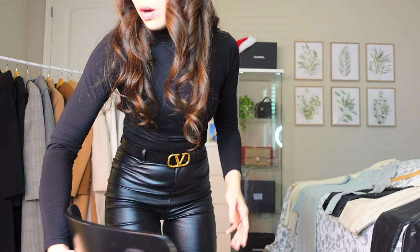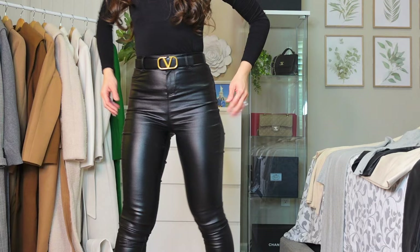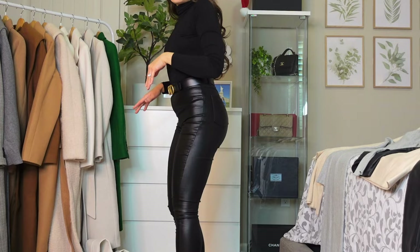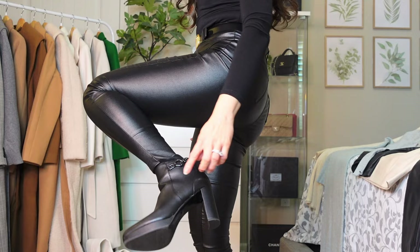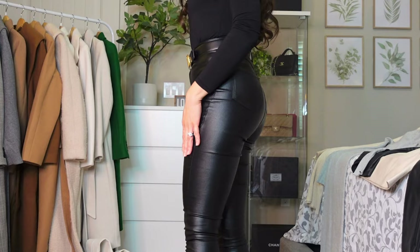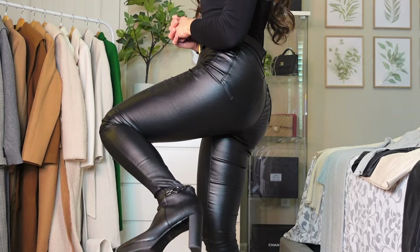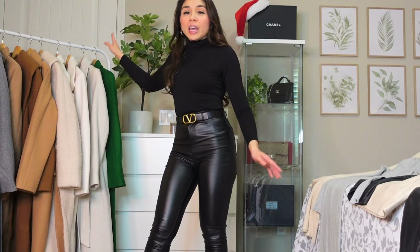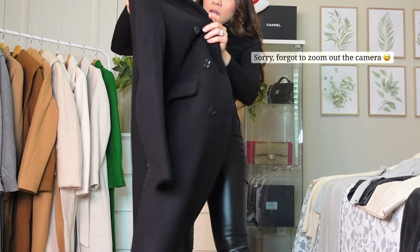We're going to pair this first all-black outfit with these coats. The first outfit has leather pants from Fashion Nova, a long-sleeve turtleneck top from Uniqlo, and boots from Naturalizer. They are high-heeled platform boots but very comfortable — I actually have a video of me doing kickboxing in them on my Instagram Reels and TikTok. They're really soft inside. We're going to go from black to green, and black goes with everything.